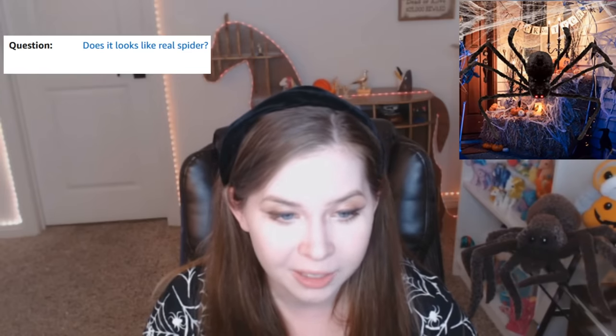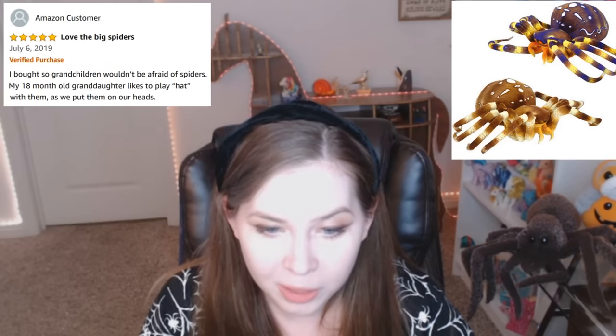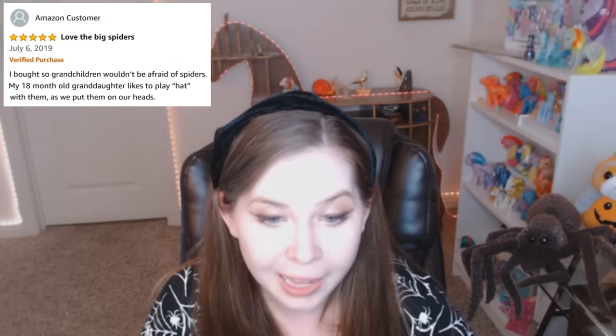Question: Does it look like a real spider? Answer: Yes, it looks great. This is a four-star review, but it's titled Seven Stars. A star for each of my spiders — seven legs. Love the big spiders. I bought them so grandchildren wouldn't be afraid of spiders. My 18-month-old granddaughter likes to play hat with them as we put them on our heads.